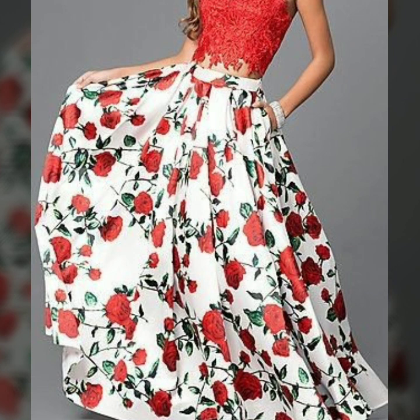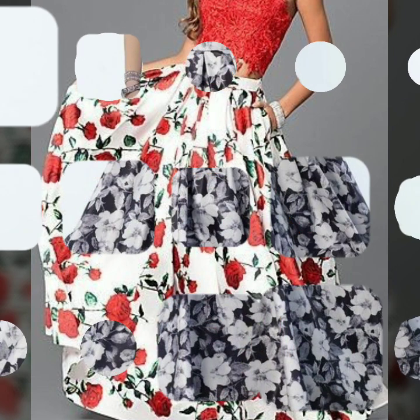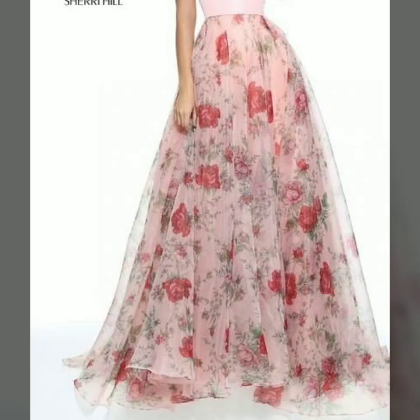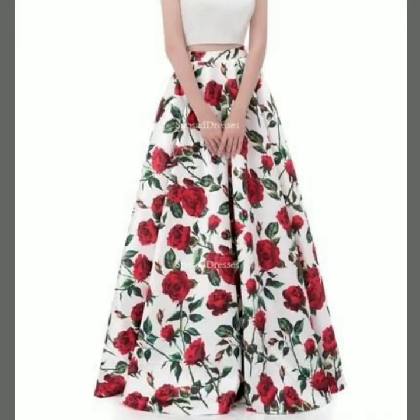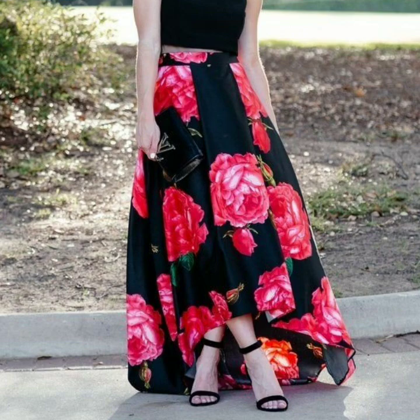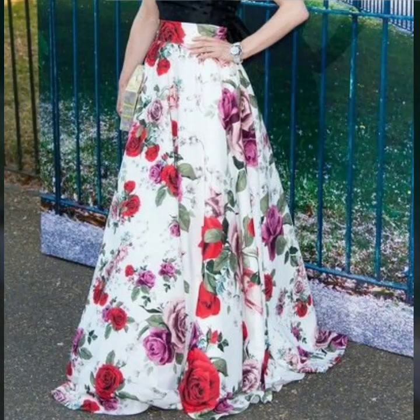So my dear friends, today I'm back again with another beautiful, stylish and gorgeous collection of floral printed long maxi skirt designs. This is a very beautiful collection of A-line long maxi skirts and I hope that you are gonna love this collection, because all the designs are so amazing, so elegant — this is an awesome collection.